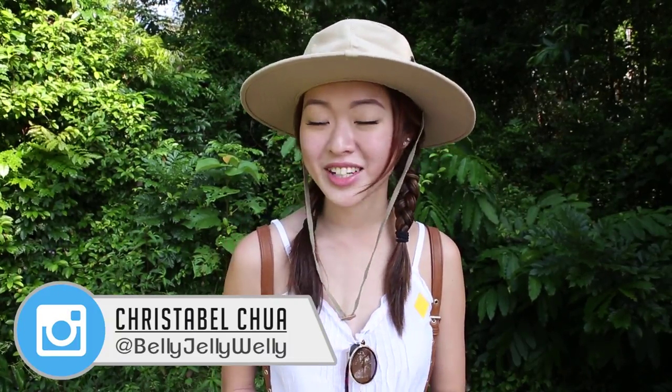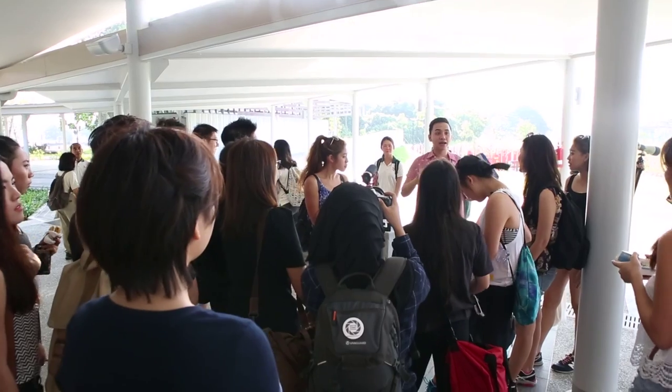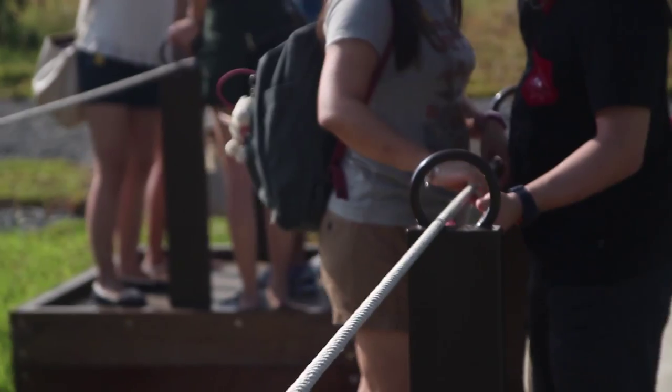Hey guys! So now we're at Sungai Buloh Visitor Centre and we're starting off our journey at the Little Heron Deck. Joining me today are Sandra, Muna, and 30 of our friends. Guides and volunteers from the National Parks Board are also here to help show us around.